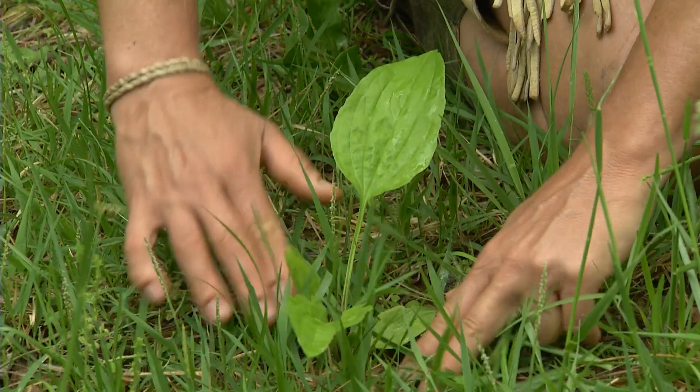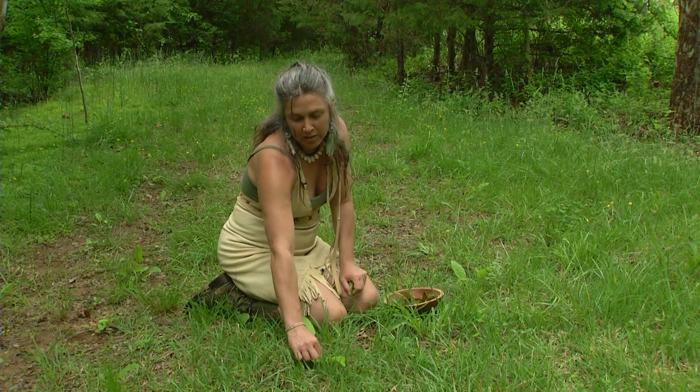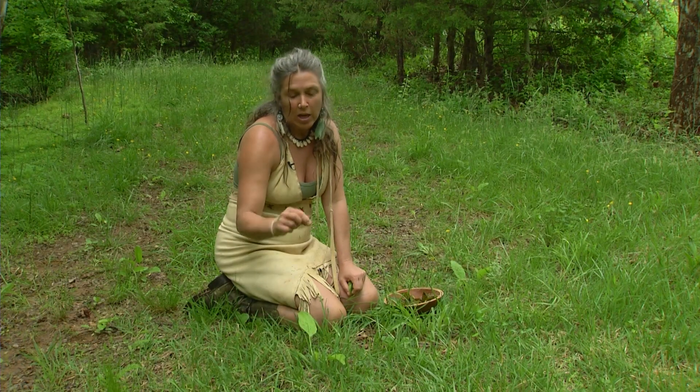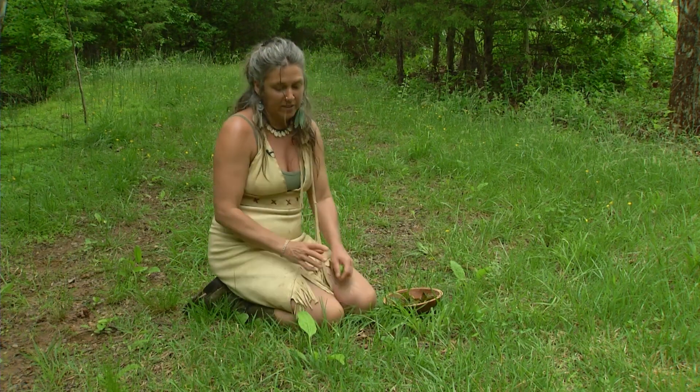It grows in a basal rosette just like this, and then when it's ready to go to seed it'll send up a big long seed stalk with little seeds along the stem, which are edible as well — the whole plant is edible.